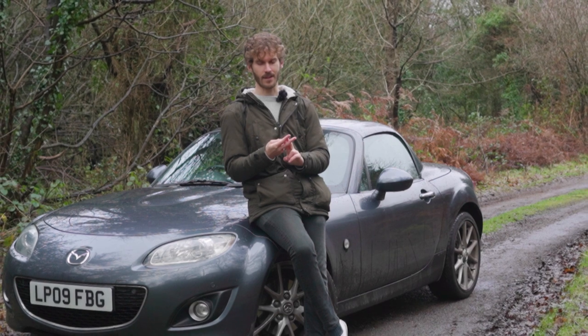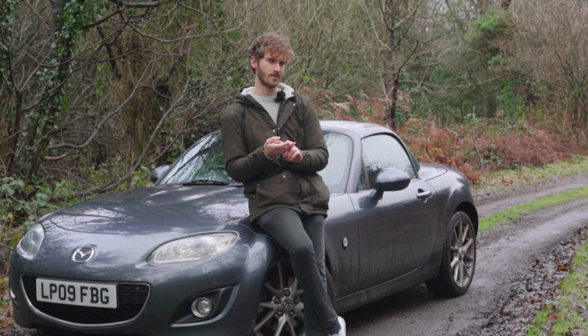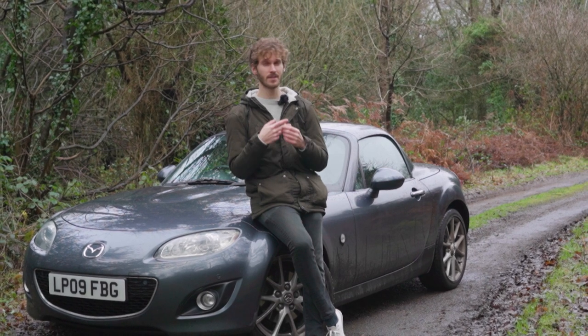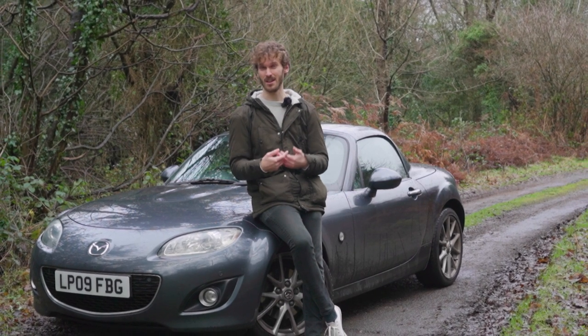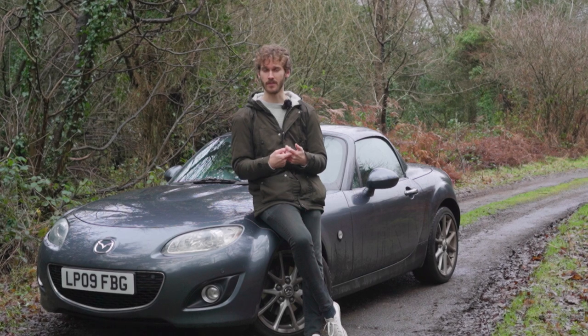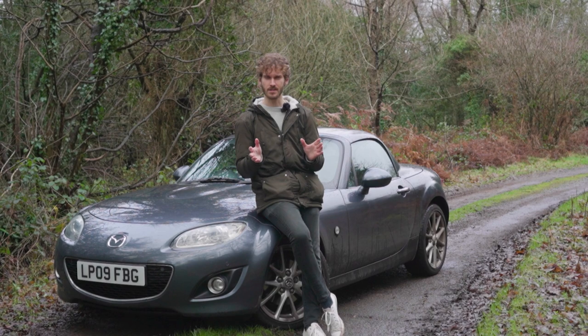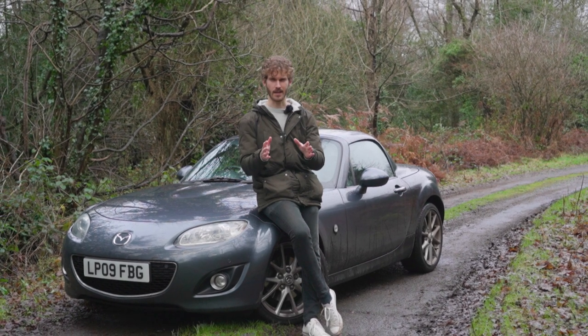I didn't really give any viewer discretion or any warnings of disturbing footage. The reason I installed this roll bar is because I witnessed a pretty horrible rollover back in 2019, so I've got the dashcam footage of that — no one's seriously injured — but just to give you a heads up.